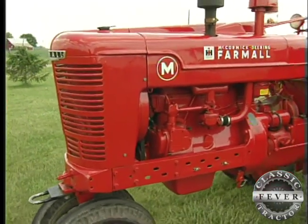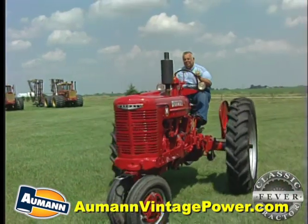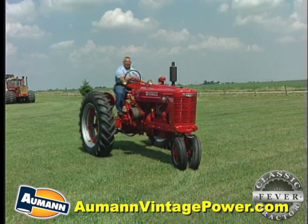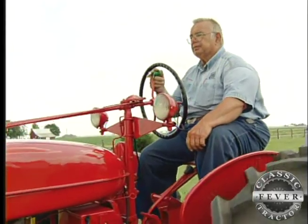It was sold, and it was gone until 1995. Just accidentally found her back. What a big day that was. I can still feel that one. It was about like getting it the first time, just a lot of years later. I thought about this tractor a lot because I spent a lot of hours on it. In my wildest dreams, I didn't think I'd ever find it back.